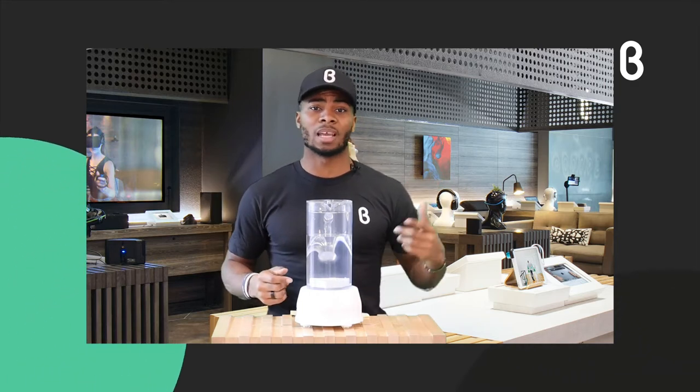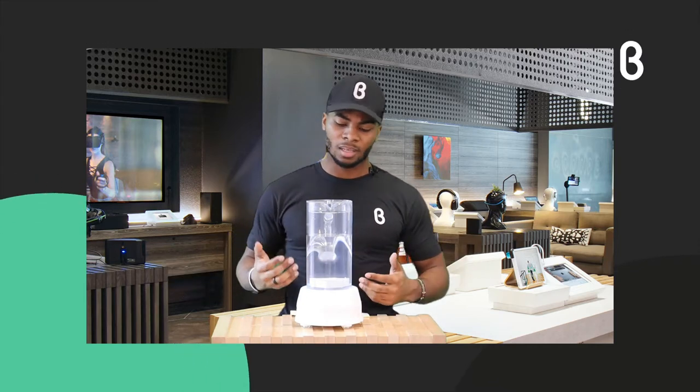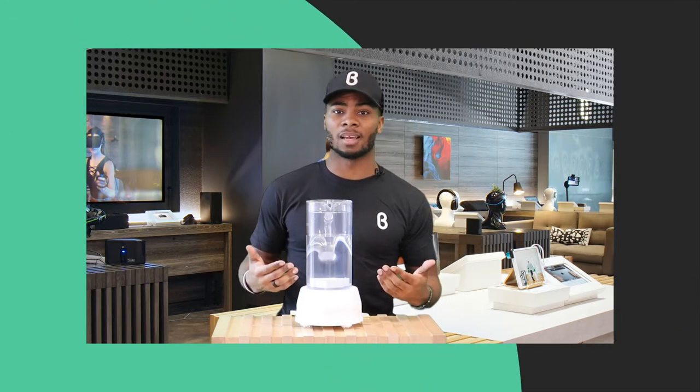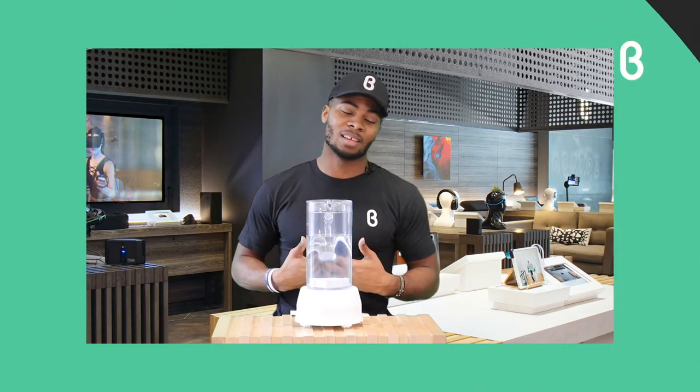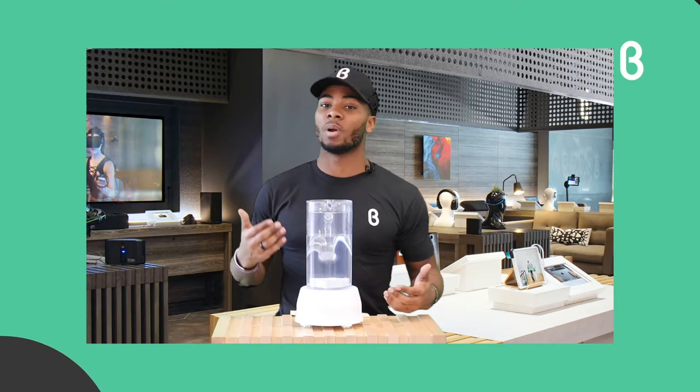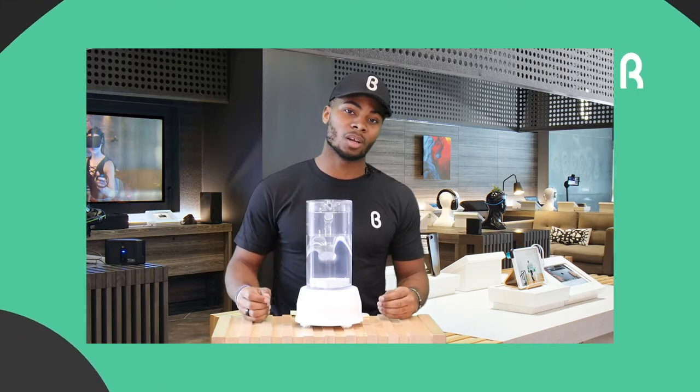You can take this to work, have it in your office, and have clean water for everybody. It's a really easy pitcher to use, and from experience I know it's really good to hydrate yourself in a way that's going to benefit you in the long run and support a healthier lifestyle.